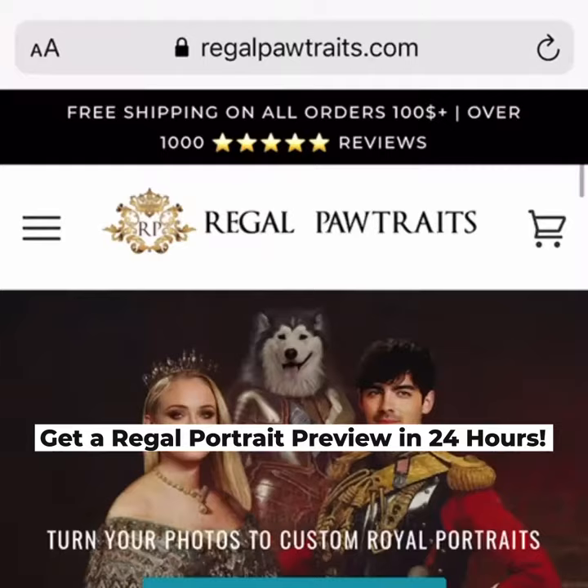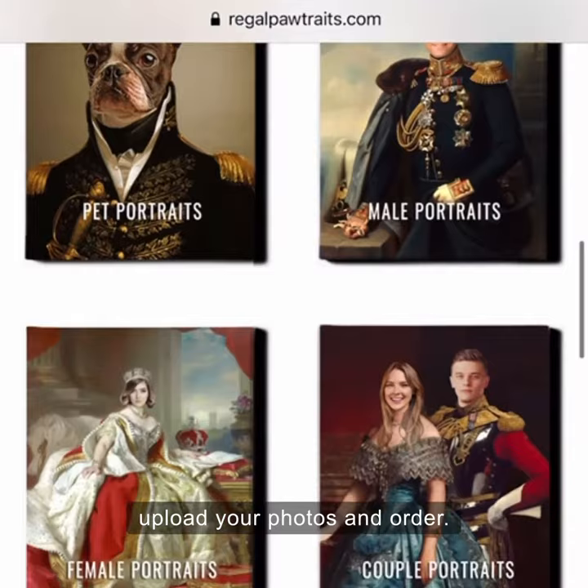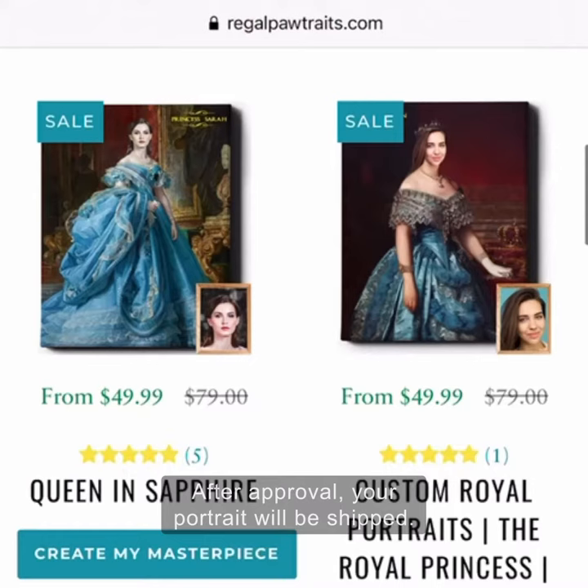You can upload in three easy steps: choose a design from the website, upload your photos, and order. You'll get a custom portrait proof within 24 hours. After approval, your portrait will be shipped.